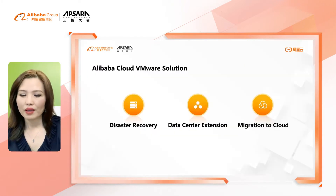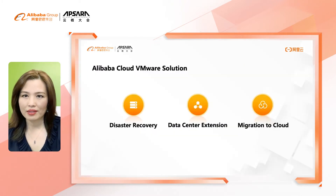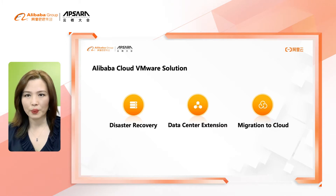Today, I will cover three major use-case scenarios for this solution, which include Disaster Recovery, Data Center Extension, and Cloud Migration. Before I get into that, I would like to introduce C.T. Dong, who is the SDDC Solution Architect Leader at VMware, to talk about some technical details of this solution.